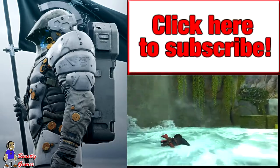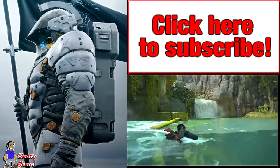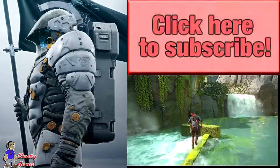Hope you guys enjoyed the video. If you did, give a thumbs up and show support for the channel. Follow me on Facebook, follow me on Twitter, and if you're new to the channel, definitely subscribe. I'm the Beastly Gamer — see you guys next time.